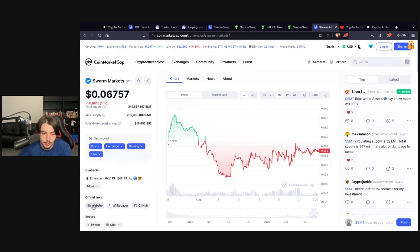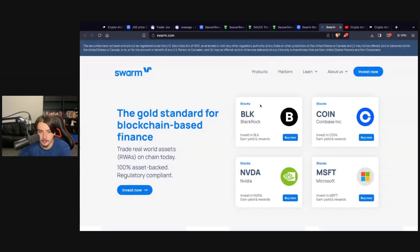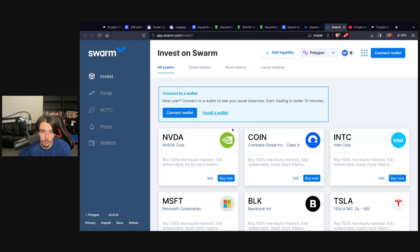On to the third and final token: Swarm Markets token, SMT. This isn't a DEX but it's still an exchange — and not just any exchange. This is an exchange for real world assets, where you can essentially trade tokenized real world assets on the blockchain seamlessly and simply.